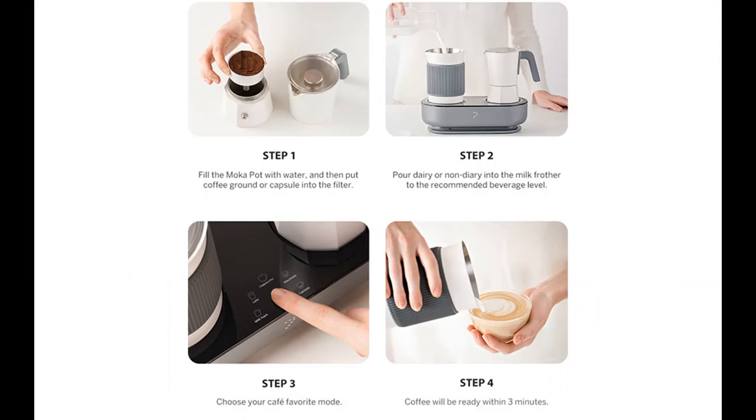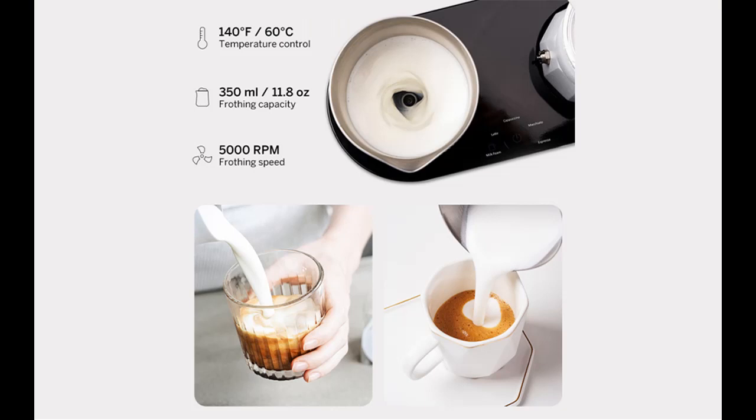Making authentic Italian espresso has never been easier. With a smart control system, the brewing time, pressure, and heating are automatically controlled. It only takes the push of a button to make a delicious espresso shot while keeping yourself busy with something else.